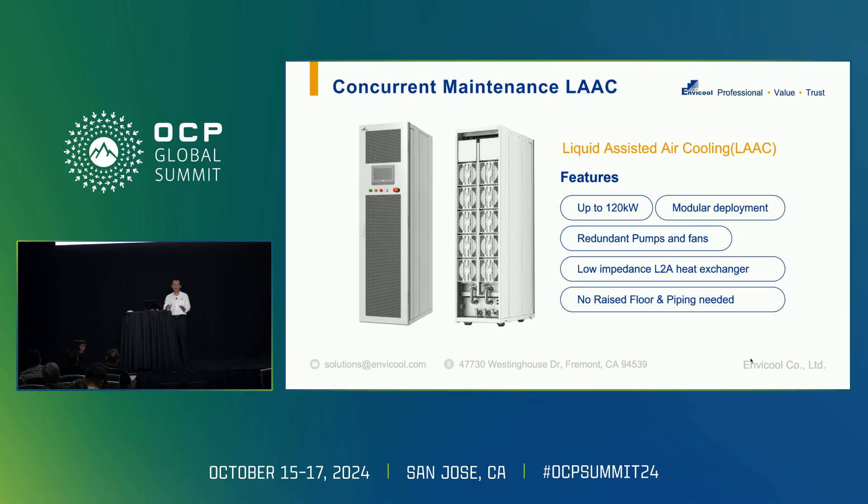This is what we call liquid-assisted air cooling — many people call it a sidecar. Right now for the GB200, the power could be up to 120 kilowatts. It's pretty easy for modular deployment.